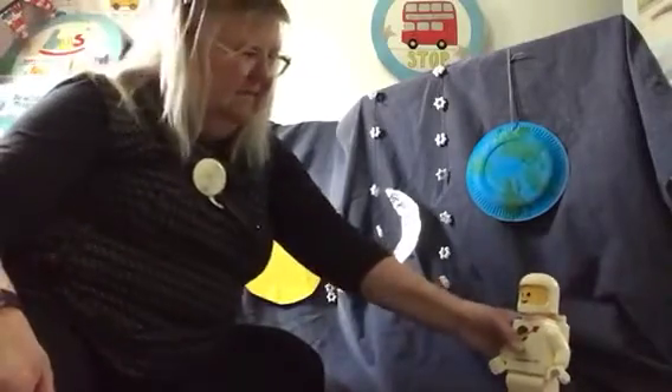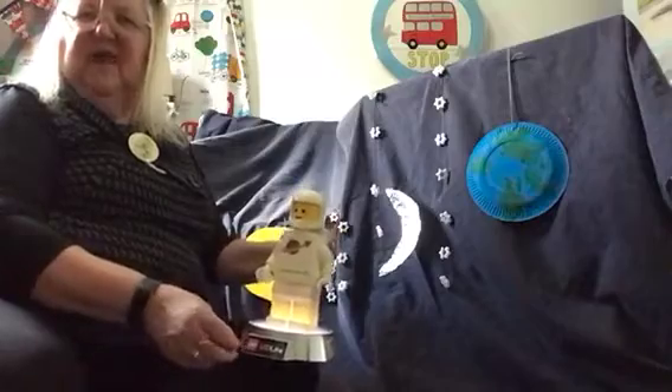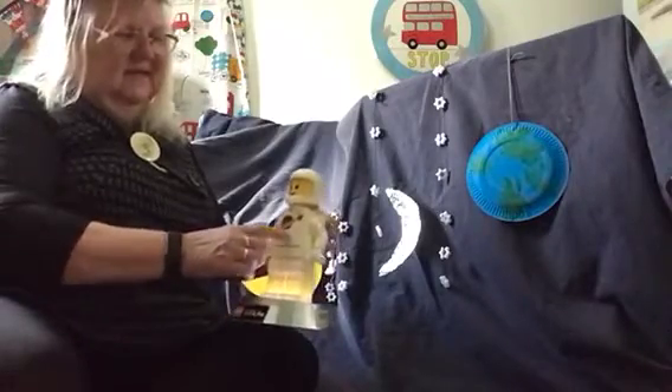And the spaceman here, my Lego spaceman, is ready to come with me and he's going to light the way. So see you in a moment and we can join in with everything that we have done today.